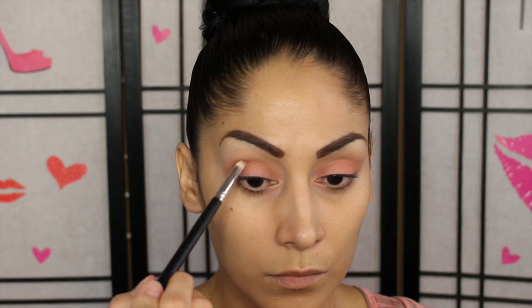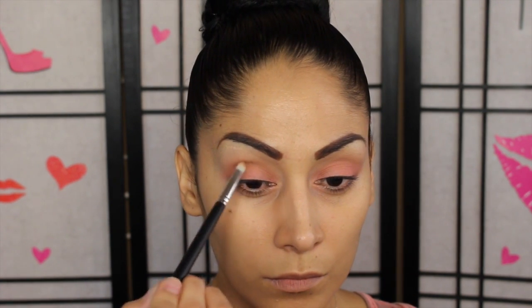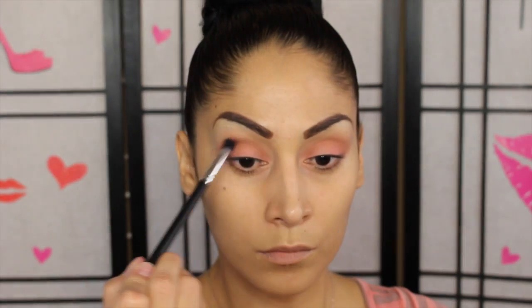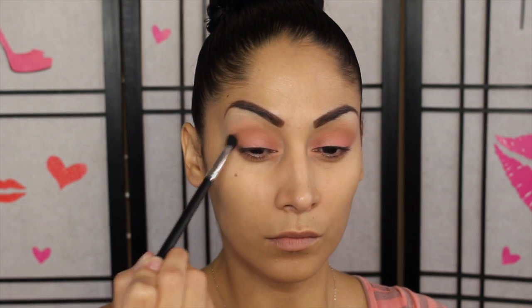When we applied the eyeshadow we washed out a little bit of that crease color, so I'm going back in with a little bit of the MAC soft brown with a dome/pencil brush, adding a little more depth. Then we go back with the medium blending brush and blend it all out so there are no harsh lines. Just a little bit - you don't need too much product.